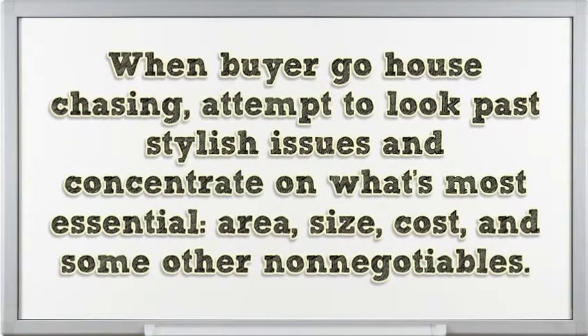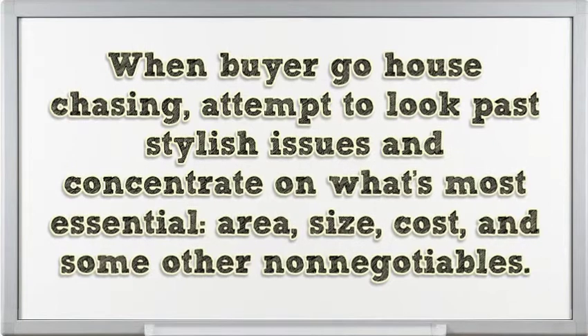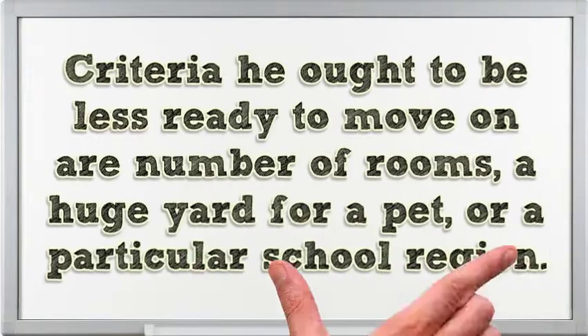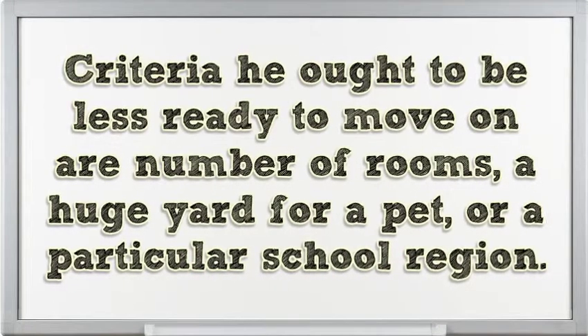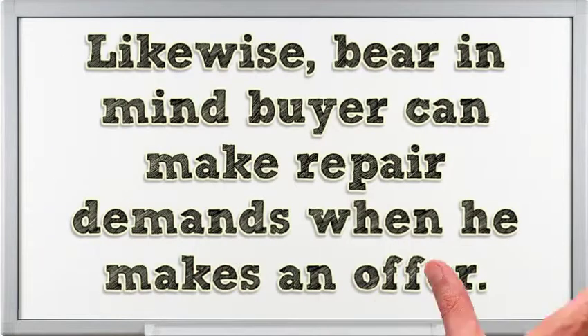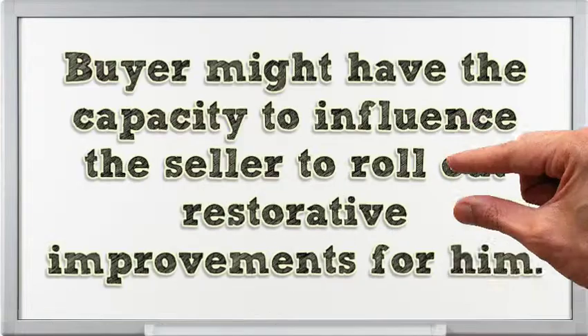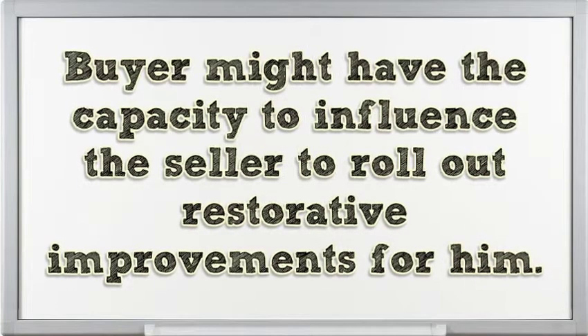When house hunting, try to look past cosmetic issues and concentrate on what's most important: location, size, price, and other non-negotiables. Be less willing to compromise on number of bedrooms, a large yard for a pet, or a specific school district. Also, don't forget that you can make repair requests when you make an offer — you might be able to get the seller to make cosmetic changes for you.